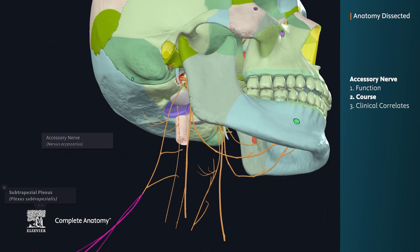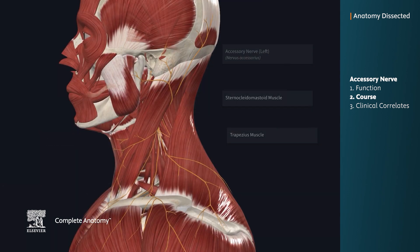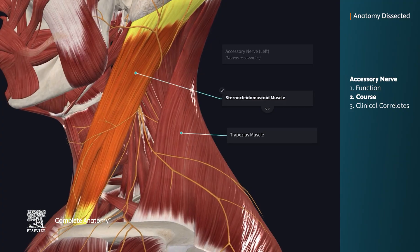From there, it breaks into the subtrapezial branches. This nerve provides somatic motor innervation to two muscles in the neck: the sternocleidomastoid muscle and the trapezius muscle.